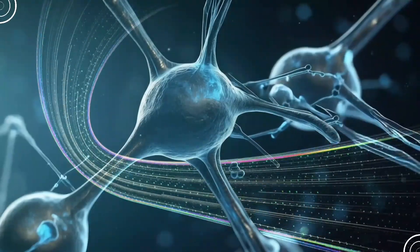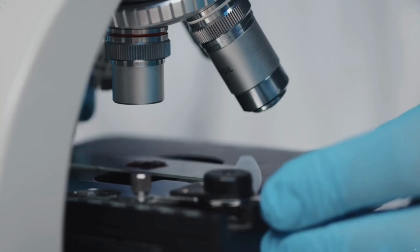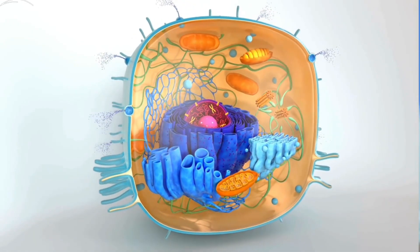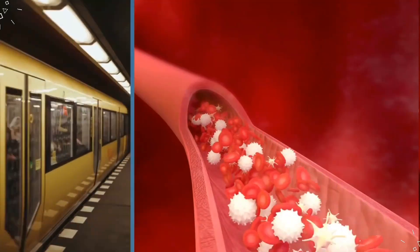Researchers have used advanced imaging techniques to observe this process in real time. They found that cells at the front of the train are like the engine, pulling the others along. These leader cells extend forward, creating new paths for the cells behind them to follow. It's a bit like laying down tracks for a train to move forward.